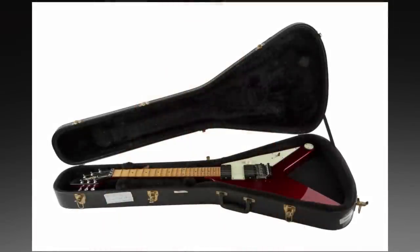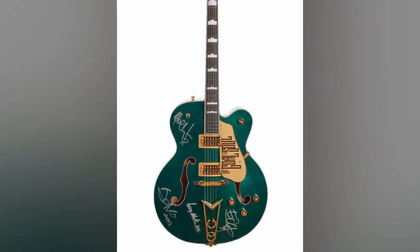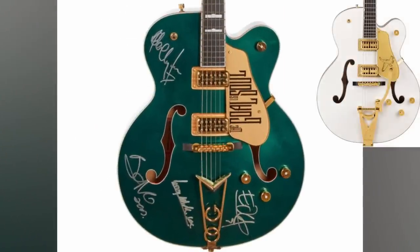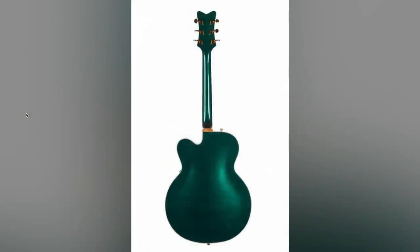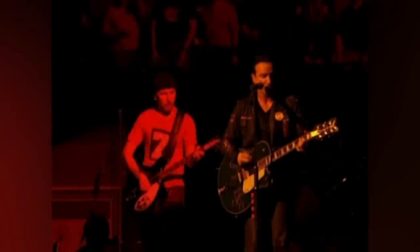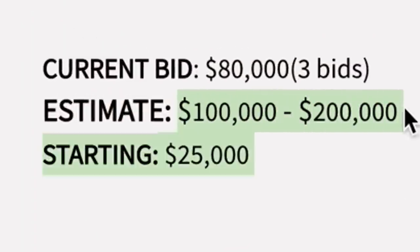Here's a Bono stage played guitar, band signed. It's a Gretsch White Falcon but in a different color scheme called the Irish Falcon — makes sense. The whole band signed it, looking good with its whole green and gold theme. We even got some photos of it being used on stage, which is always helpful. But this is a 2002 Gretsch, estimated between $100,000 and $200,000, currently bid up to $80,000.